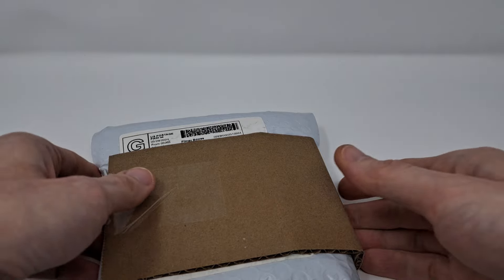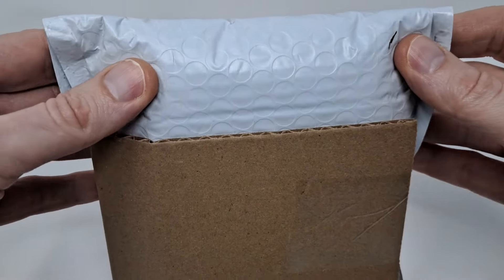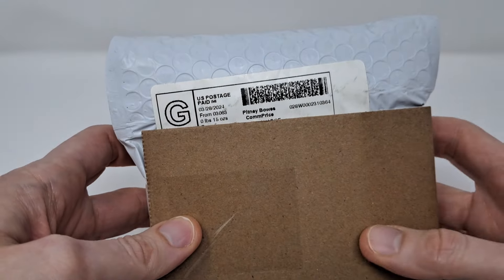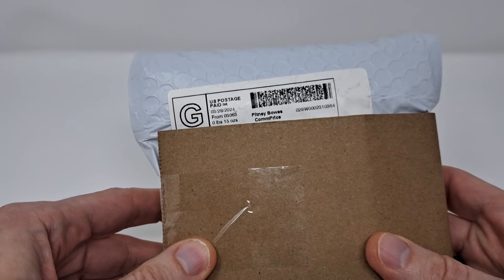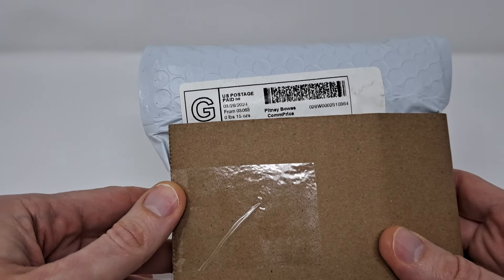Hello and welcome. For this installment, I have purchased this from eBay. It was free shipping and with tax, all totaled just a few cents shy of $35 spent.